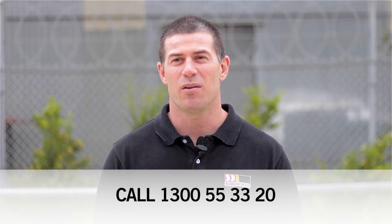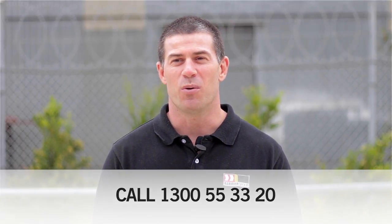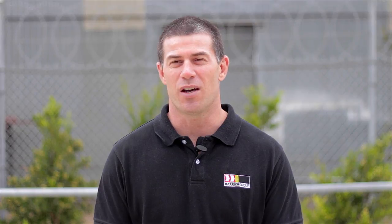If you'd like some more information about our W-Beam Guard Fence, give us a call on 1300 553 320. We're ready to answer your questions, so get started now.